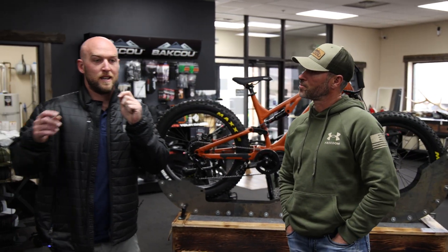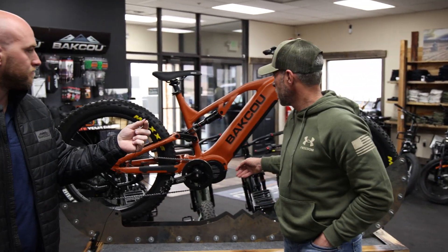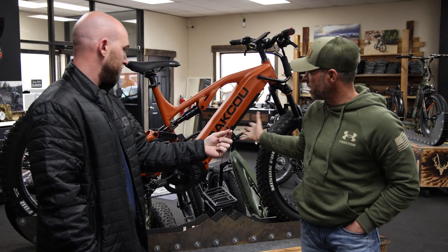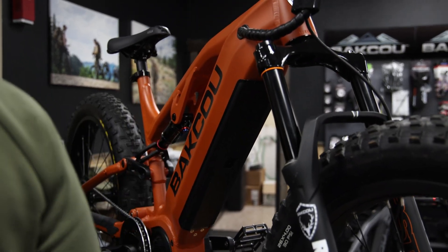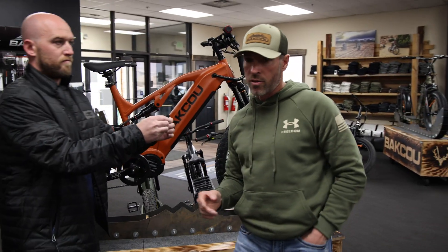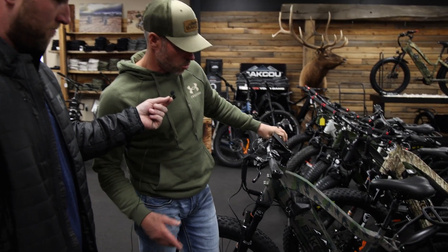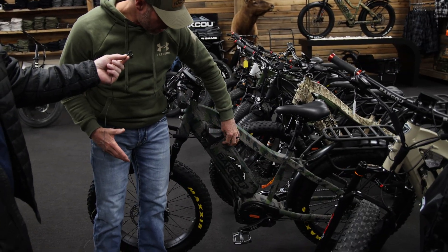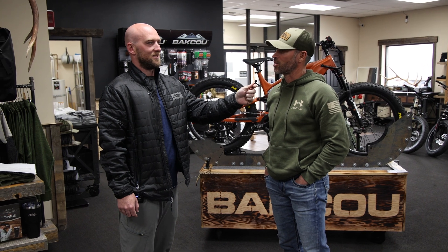We have a couple different types of batteries. We have an integrated battery on some of our products and then we also have what's called the Dorado style battery. This Scout right behind me has the battery integrated within the down tube — we have integrated batteries on our Timberwolf, Grizzly, and Scout. Some of our other bikes, like this Mule, have our Dorado style battery, which attaches on the outside of the frame. Let's walk into my office and I'll show it to you.